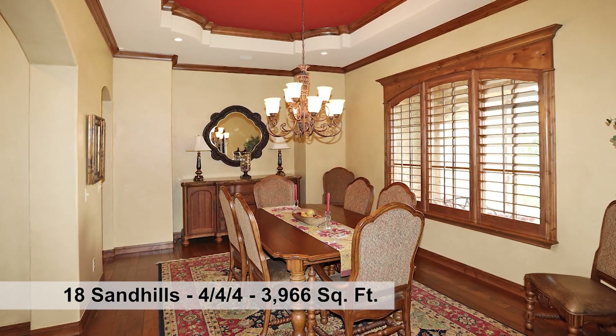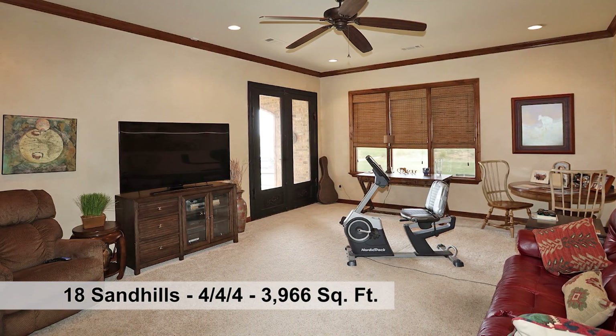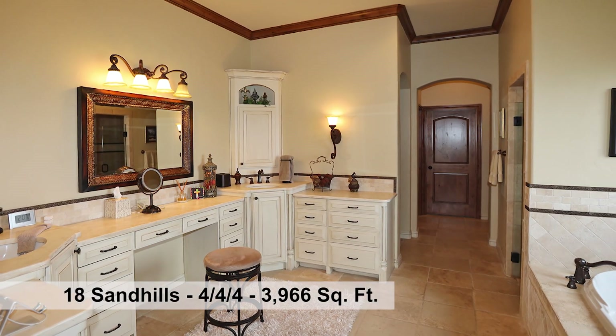Located at the end of the cul-de-sac on a point. Wood floors in entry, formal dining room, study, and two living areas. The TV on the patio and the one in the master will convey.